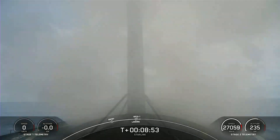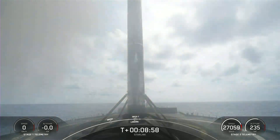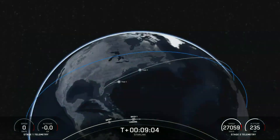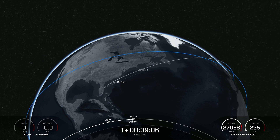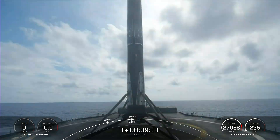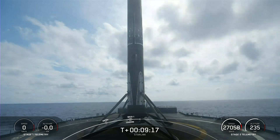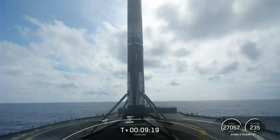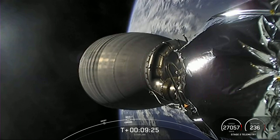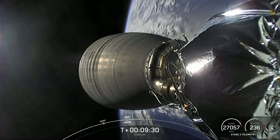Beautiful shot of the first stage landing. That marks the 130th landing of the Falcon 9 first stage, our 57th overall Starlink mission, and our 37th launch of the year. There was also a callout for second engine cutoff on the second stage, and confirming that we are in the intended orbit. Good orbit confirmed. The second stage is carrying our 53 Starlink satellites to their intended destination.